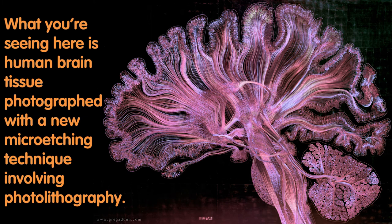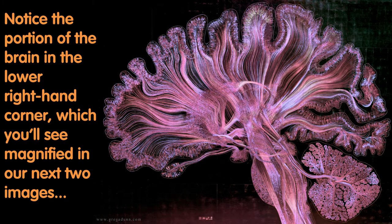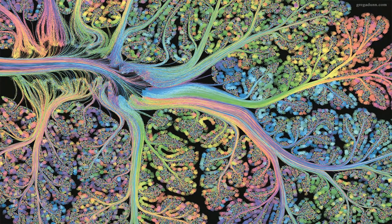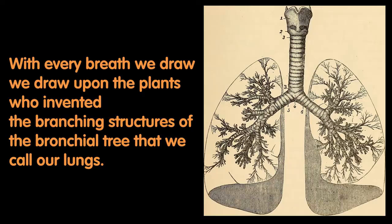What you're seeing here is human brain tissue photographed with a new micro-etching technique involving photolithography. Notice the portion of the brain in the lower right-hand corner, which you'll see magnified in our next two images. With every breath we draw, we draw upon the plants who invented the branching structures of the bronchial tree that we call our lungs.